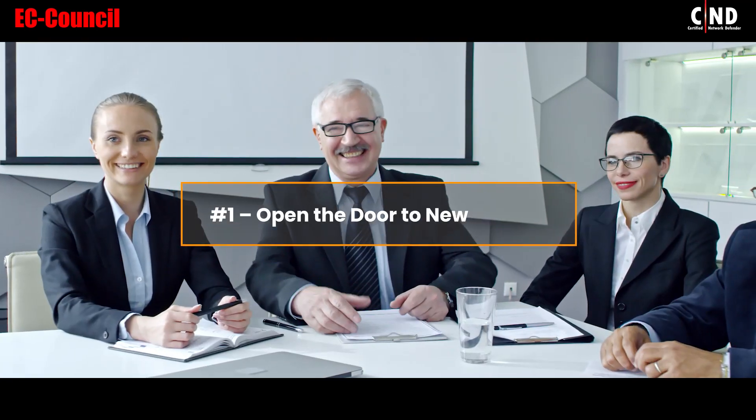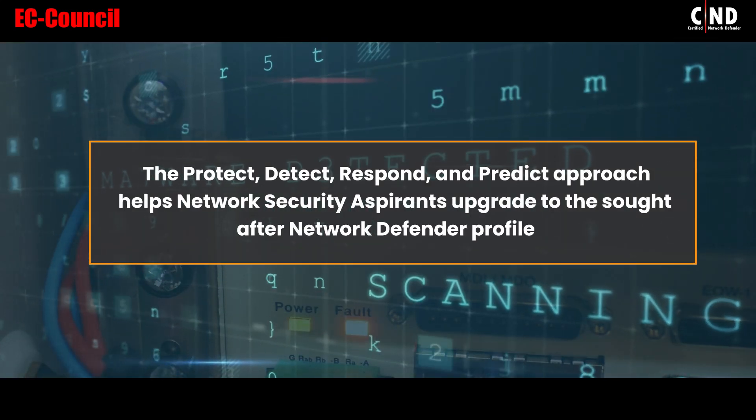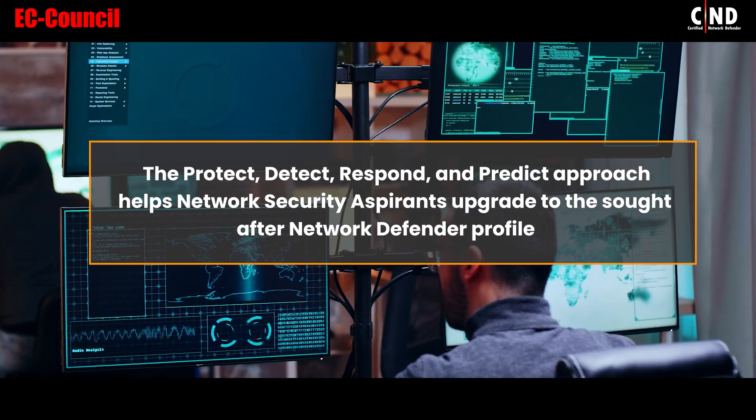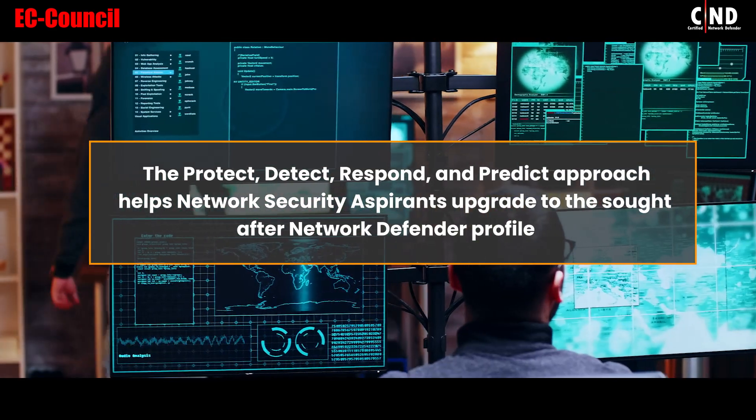1. Open the door to new careers. The Protect, Detect, Respond and Predict approach helps network security aspirants upgrade to the sought-after Network Defender profile.